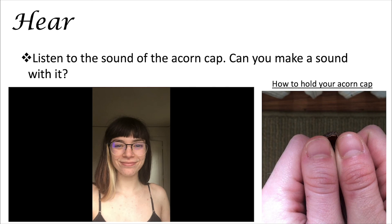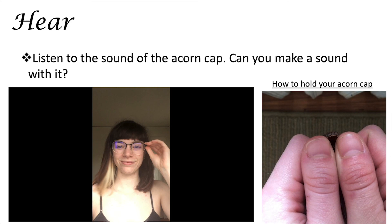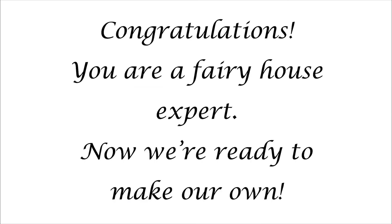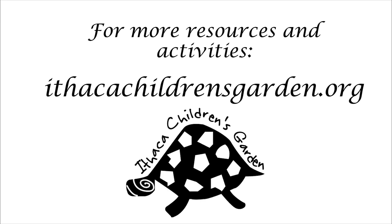I hope you guys enjoyed that demonstration. Congratulations - you guys are all now fairy house building experts! Now you're ready to go outside and make your own. Just remember to be creative, use your imagination, have fun, and look closely. Fairies are everywhere. And lastly, if you want to know more, go to IthacaChildrensGarden.org.